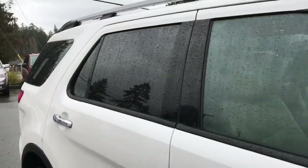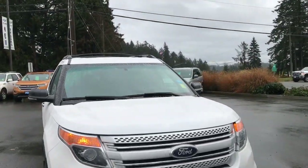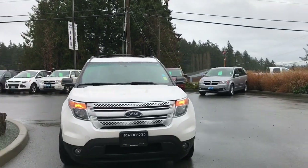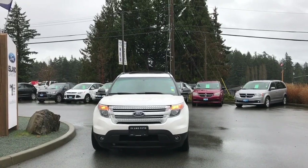On the passenger side you have a capless easy fuel gas filler, privacy glass in the back windows, roof rack and rails, heated powered side view mirrors, intelligent headlights, and fog lights — and so many more reasons to visit us at Island Ford Superstore, BC's number one rated Ford dealer.